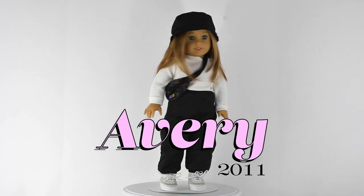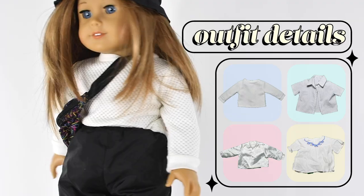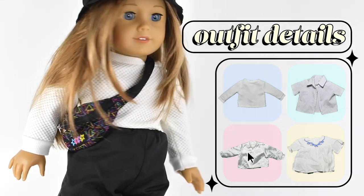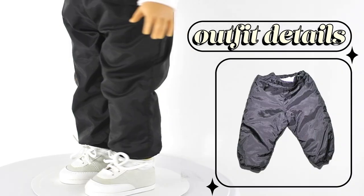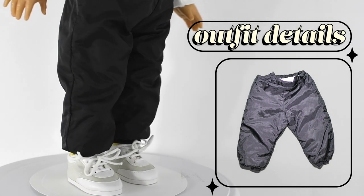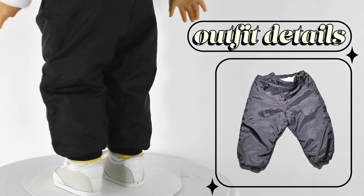Next up we have Avery, who is my sister's doll. She's wearing a black bucket hat that I made, a white shirt from Our Generation, and Courtney's fanny pack that I put sideways to look trendy, because that's the way people wear it now. She also has American Girl snow pants on that I think kind of look like joggers — I think they look cool. And she has some socks from American Girl and shoes from Etsy.